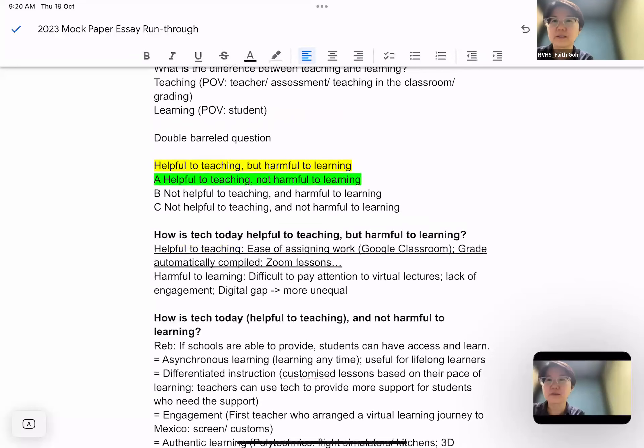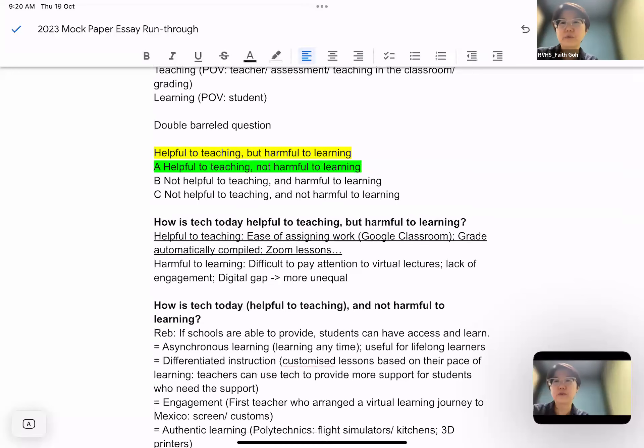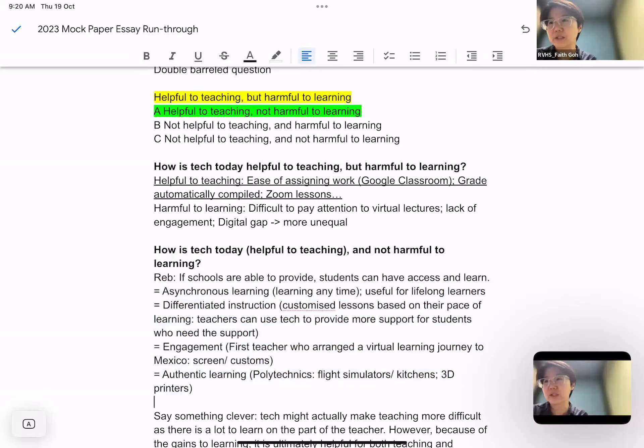I'm sorry — I think this one was a little hard to follow. But it should give you a sense of how to approach a double-barrel question and give you some ideas and things to look at when writing about education. Thank you.